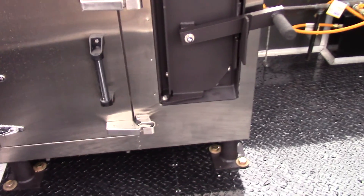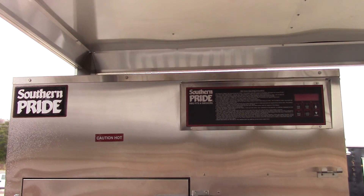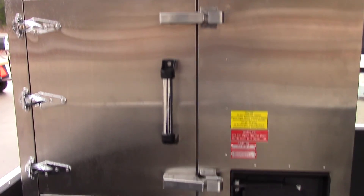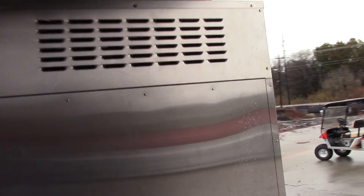Under the porch we have black ATP metal flooring. We installed the customer's Southern Pride smoker. We have aluminum mill finish on the ceiling, with a 48 inch fluorescent light as well.